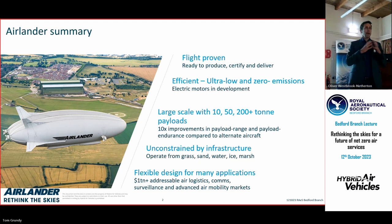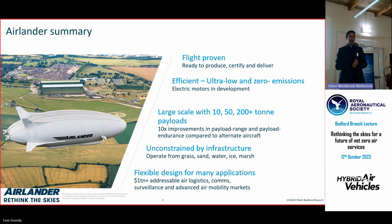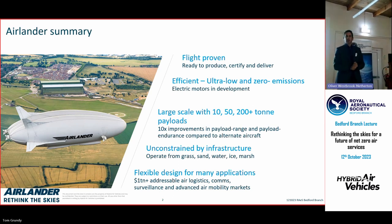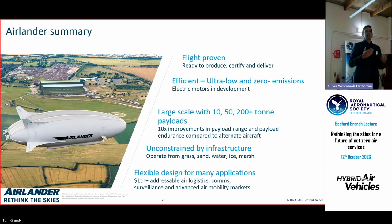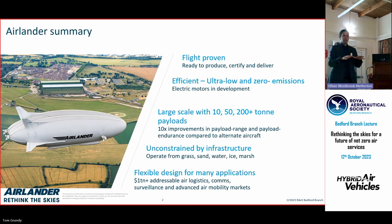At large scale, Airlander 10 — which you've seen flying around Bedford — is a 10-ton lifting aircraft. In a passenger configuration that's 100 seats, and we'll talk about military applications as well. At the point it goes into service, it will deliver, depending on the role, between 75 and 90 percent less CO2 emissions than equivalent aircraft doing the equivalent job. That means we're using less energy, burning less fuel, and can do more for less cost.